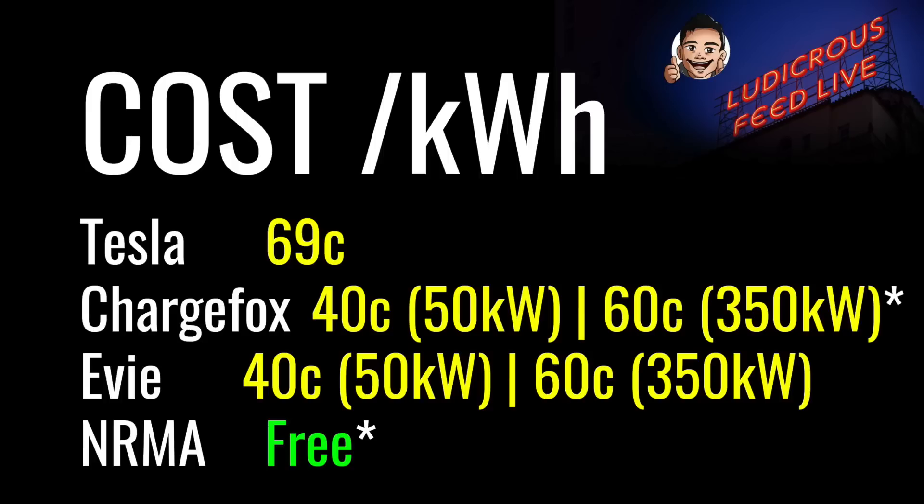Here are the current pricing schedules for DC fast chargers in Australia, generally billed per kilowatt hour. Tesla charges between 68 and 69 cents per kilowatt hour. ChargeFox and Eevee price their DC fast chargers at 60 cents per kilowatt hour for 350-kilowatt fast chargers, and 40 cents for 50-kilowatt chargers. NRMA is currently free. Note that members of motoring associations currently receive a 20% discount with ChargeFox, and the NRMA will be releasing a pricing schedule in 2023.